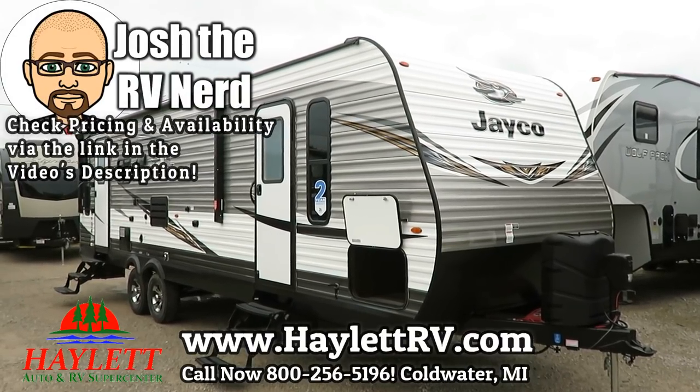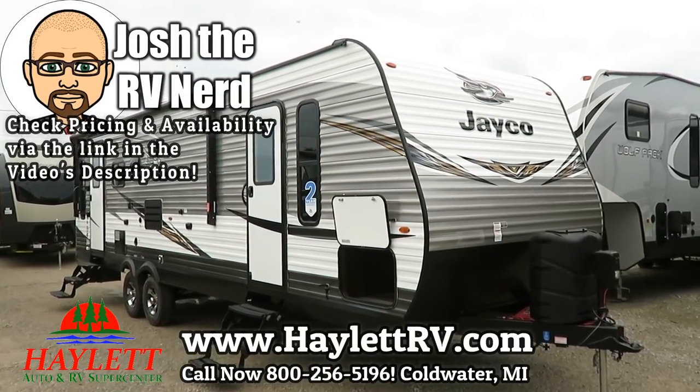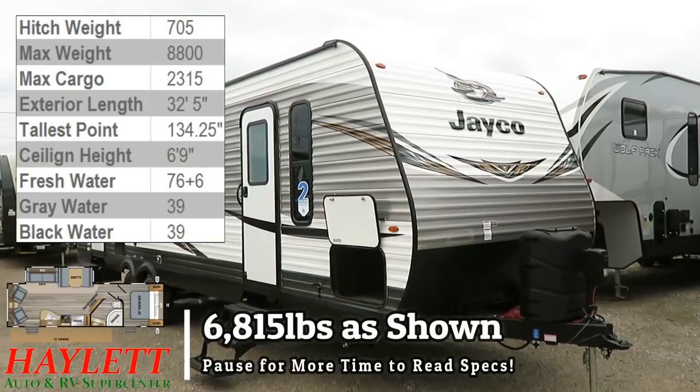6,800 lbs, 15 pounds — the J-Flight 28RLS here at Halet RV of Coldwater, Michigan.